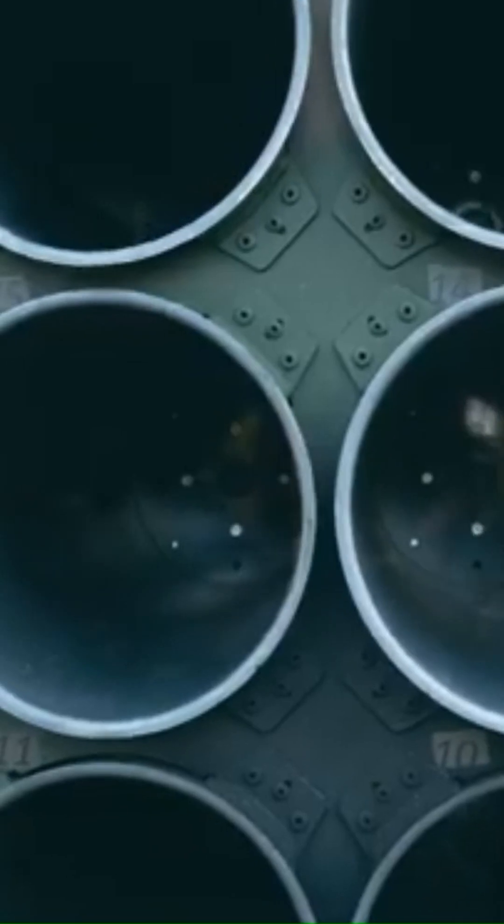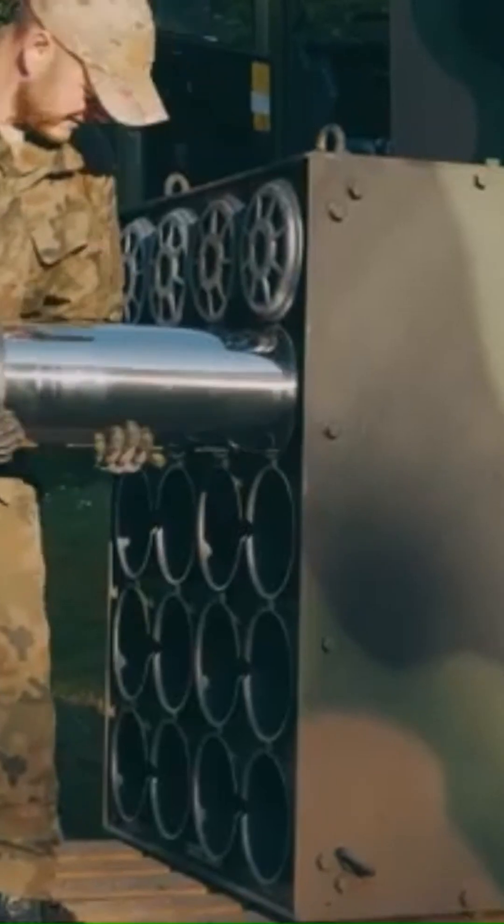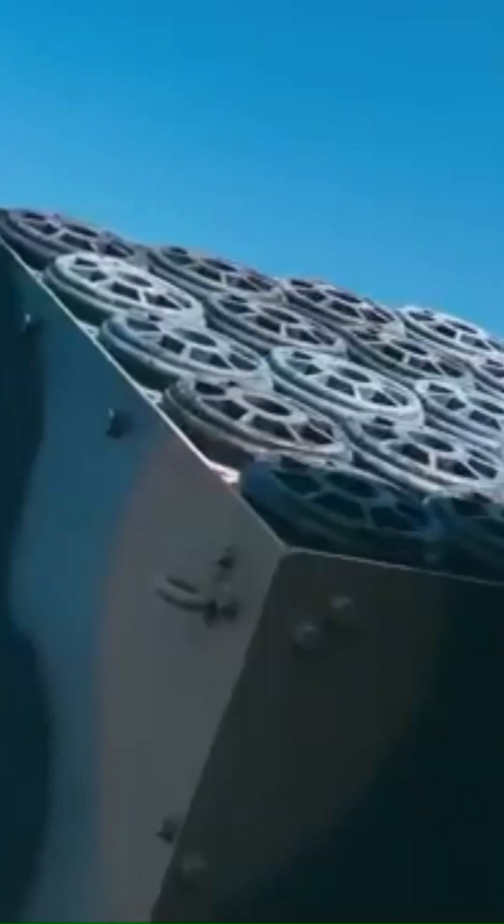Mounted on a Jelcz chassis, known for its rugged off-road performance and reliability, the system can operate in varied terrains, including forests, open fields, and mountainous areas.